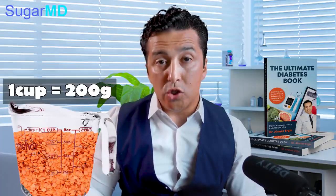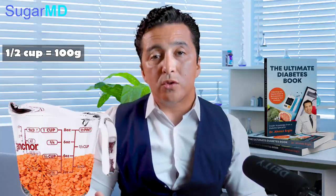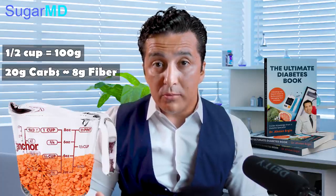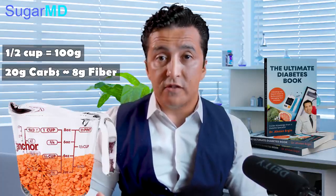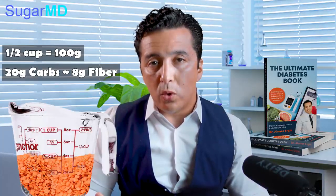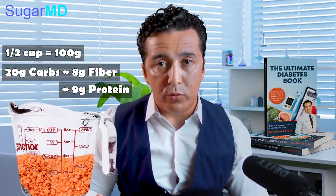Think about this: one cup of lentil is 200 grams. Let's say you have half a cup — that is 100 grams, uncooked. In 100 grams of lentils, you have around 20 grams of carbohydrates. Now, 8 grams of that is soluble fiber, which is very beneficial. So you are left with only 12 grams of net carbs. And you are also left with 9 grams of protein — that's a lot of protein for a plant food.